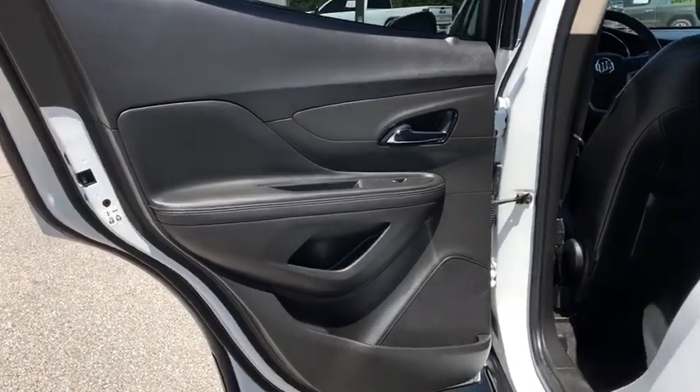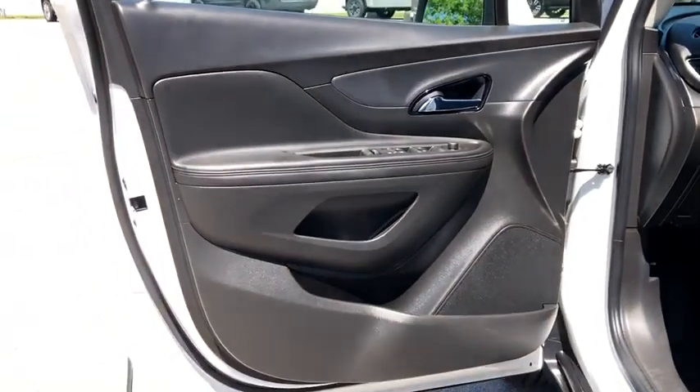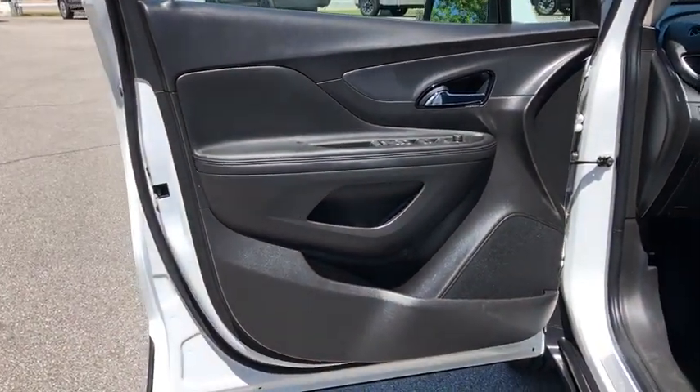Trip computer, remote keyless entry, tachometer, serious satellite radio, panic alarm, brake assist, power driver's seat, rear window wiper, driver vanity mirror.